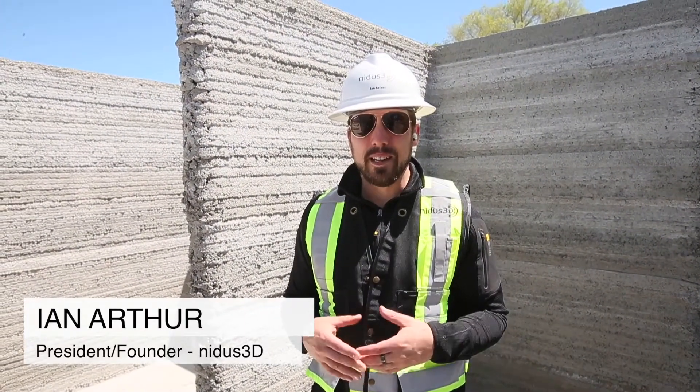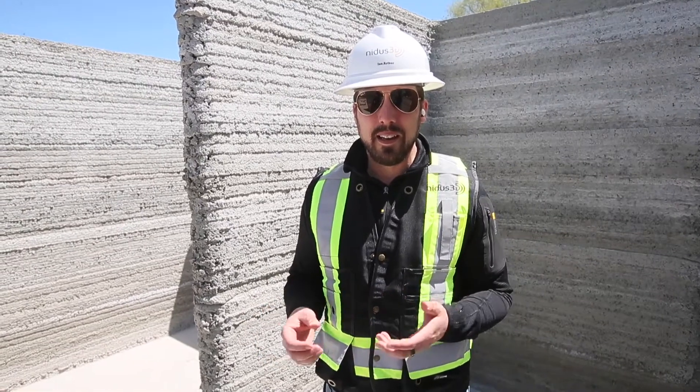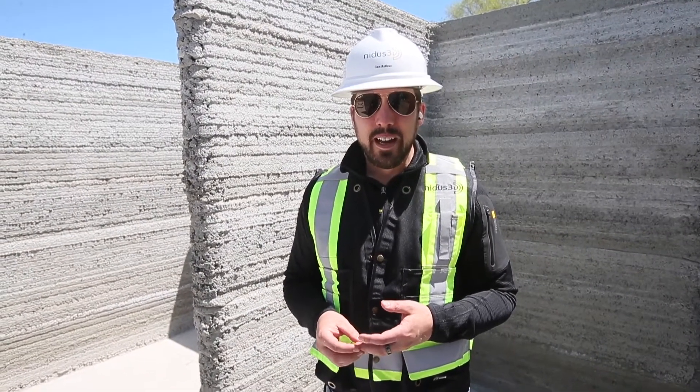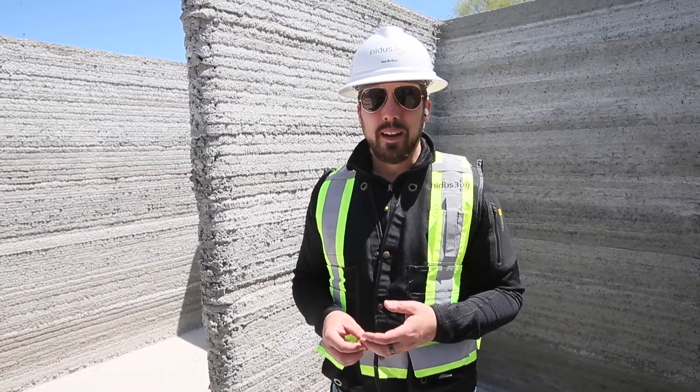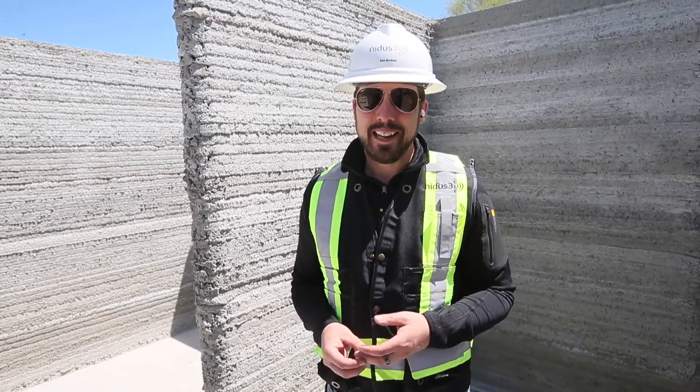Where we're standing right now, we're in what's going to be one of the rooms in Canada's first permitted residential 3D printed building. This is part of a partnership between Habitat for Humanity and the University of Windsor, and we've come in as NIDAS 3D as the 3D construction printers to build the walls — and what is really groundbreaking is a Canadian first.